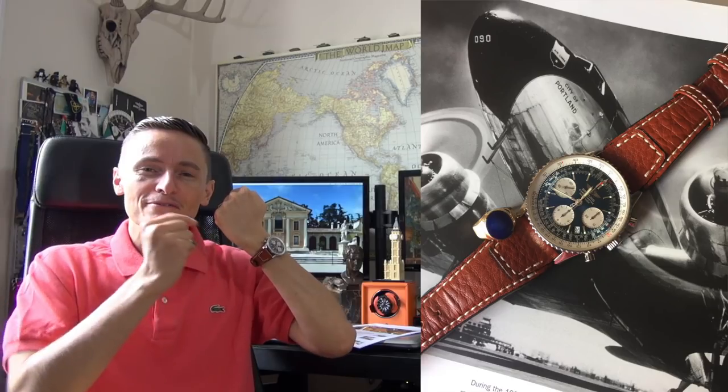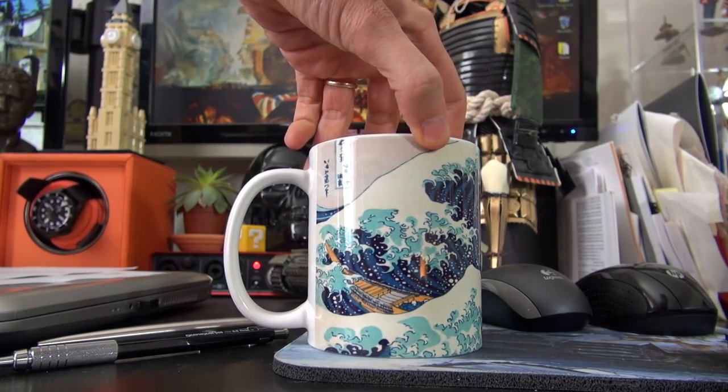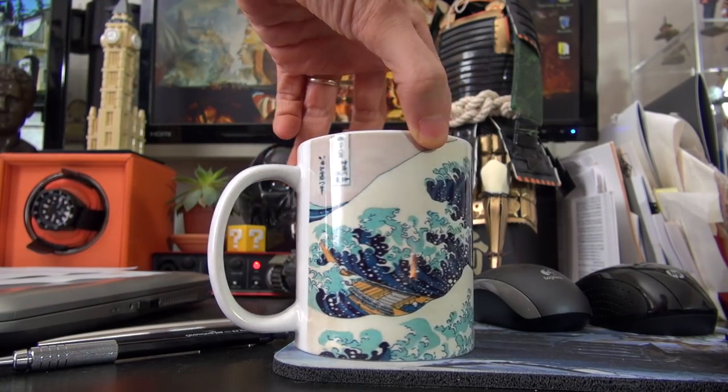I'm wearing the NaviTimer. What can I say? I still got it on that beautiful cognac German-made aviation strap. If you missed the review of this, have a look. This is by far my favorite. So that's wristwatch check. Also a quick shout out to my friend Amuro who bought me this. Thank you so much, my friend. I love it, absolutely adore it.